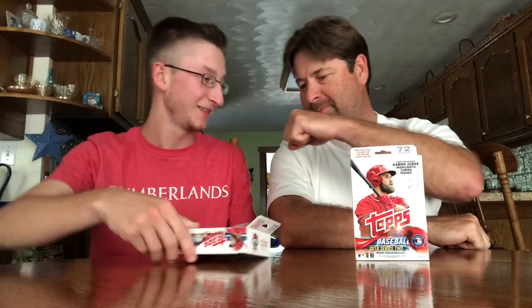Hey guys, it's Devil's Cover back with a brand new video. Today I'm going to be doing a box wars with my dad — we both have a hanger box. Just want to say happy Father's Day to my dad and all the other dads out there. We're just gonna see who does the best out of these. You get 72 cards in each one. I finally got some Series Two, so here we go — same time, just rip it from the bottom.